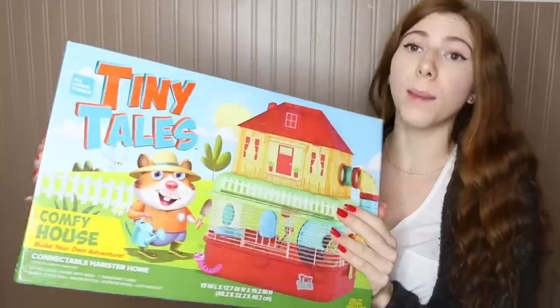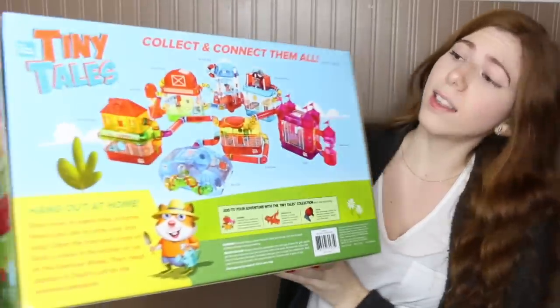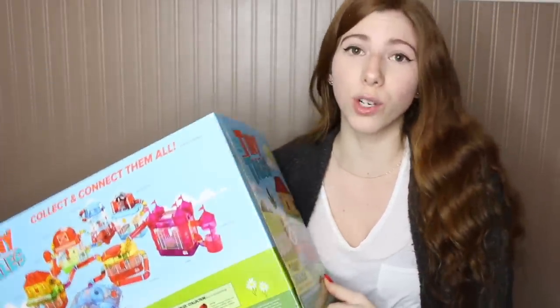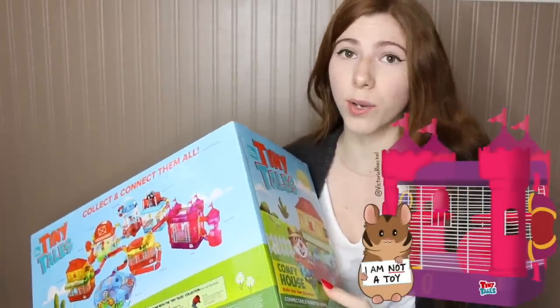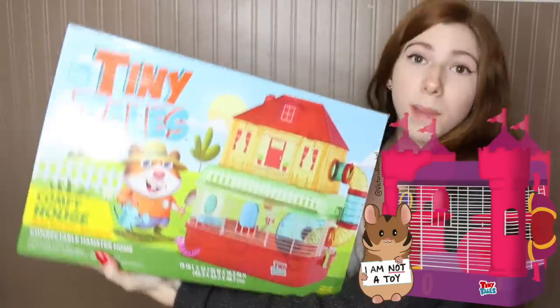Another thing I want to mention is how disappointing these cages are for the fact that they are specifically marketed towards children. As you can see, the box is super fun-looking, there's a cartoon hamster on the back, and it literally says 'collect and connect them all.' It sounds like a children's toy. A hamster is not a child's toy — it is a living, breathing animal. Hamsters shouldn't be marketed as a child's plaything.